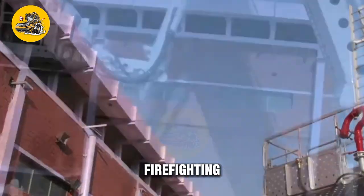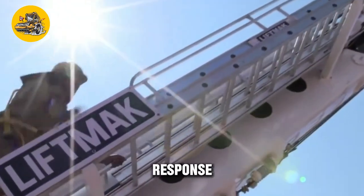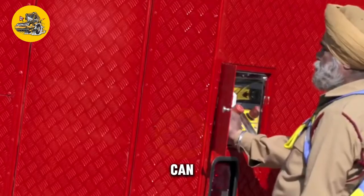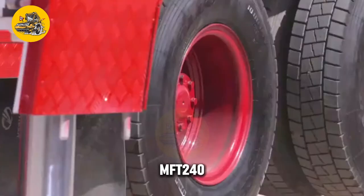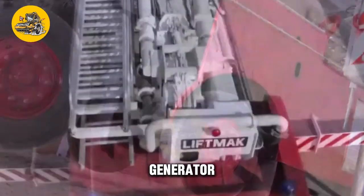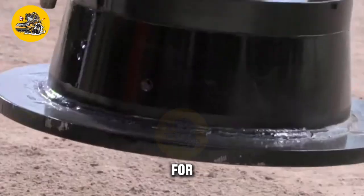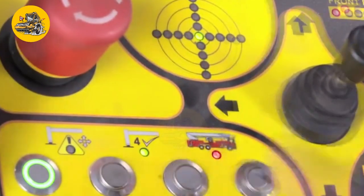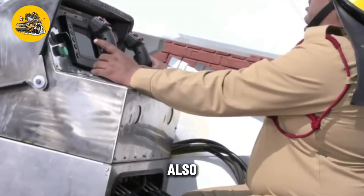In addition to its firefighting capabilities, the MFT-240 is equipped with a range of tools for emergency response operations. The truck features a hydraulic rescue tool known as the Jaws of Life, which can be used to extricate trapped individuals from vehicles and other structures. The MFT-240 also features a high-powered generator, lighting equipment, and other tools for search and rescue operations. It features a spacious and ergonomic cab equipped with modern controls, and its components are designed for easy maintenance with accessible service points.